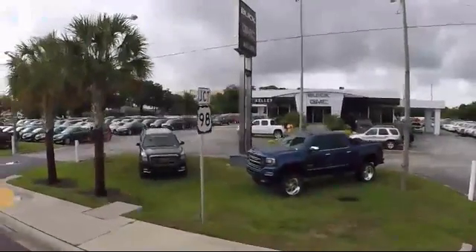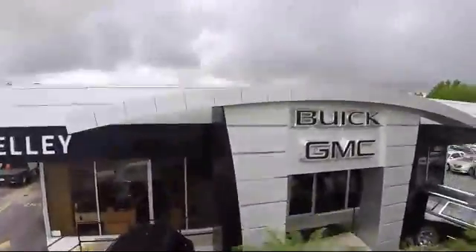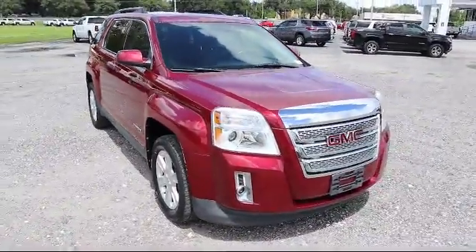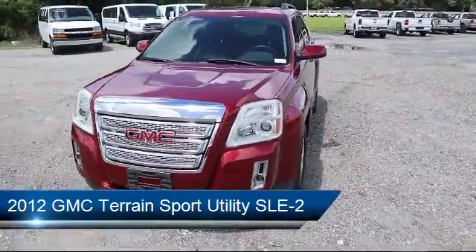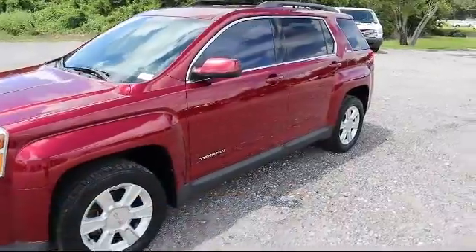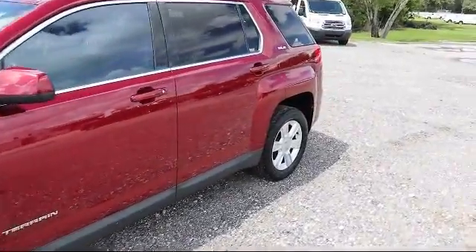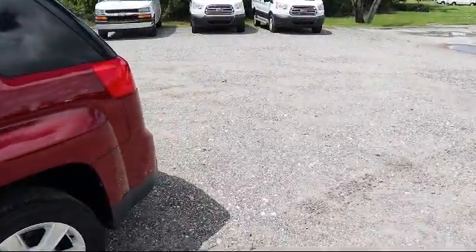Welcome to Kelly Buick GMC, and here's a look at another one of our great vehicles in our inventory. It comes equipped with electronic stability control, air conditioning, traction control, side airbags, power windows, CD player, fold down split rear seat, power seat, rear defroster, four wheel disc brakes and much more.